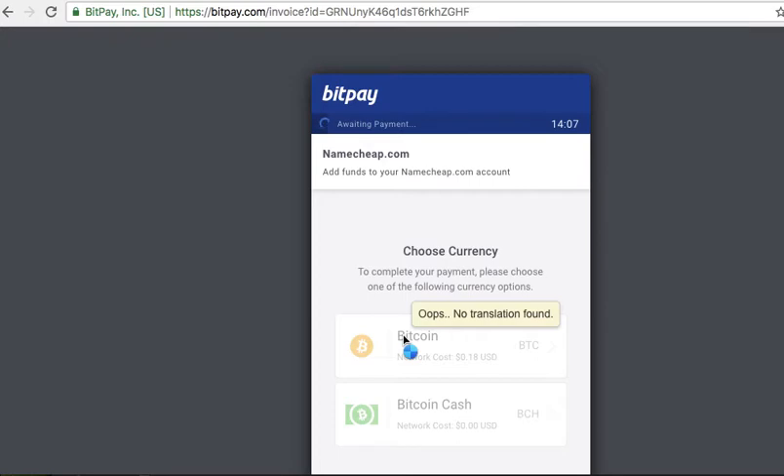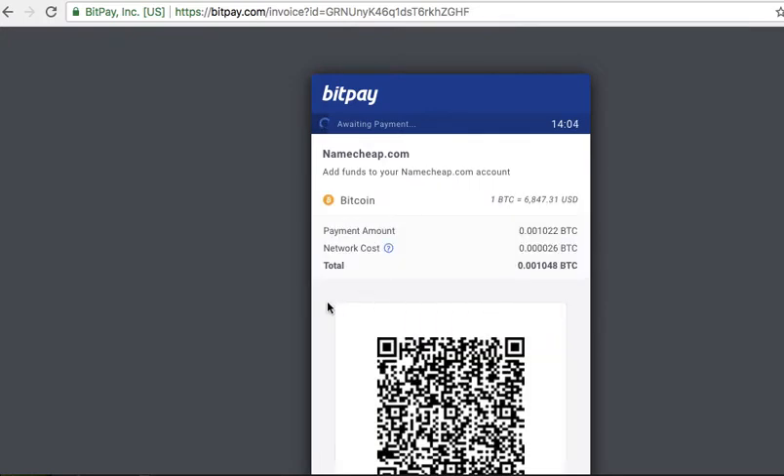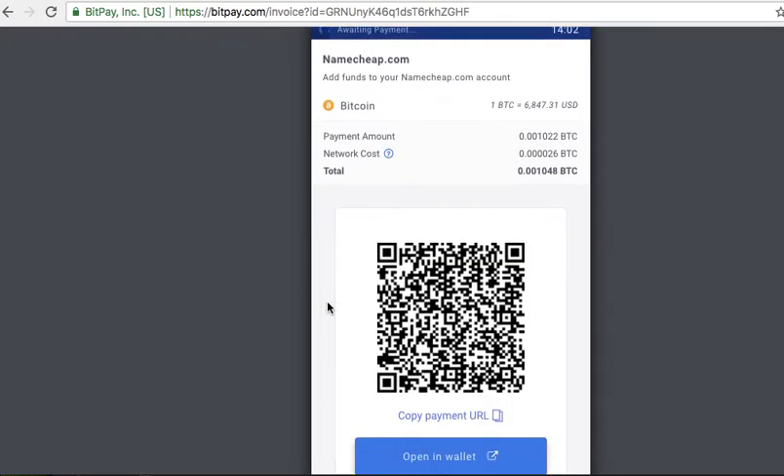Bitcoin. I'm taking out my phone and opening up my app. I have my phone in my hand. I'll click Send on my phone, then Scan — so now I'm scanning that QR code.